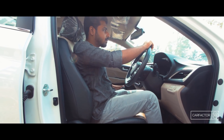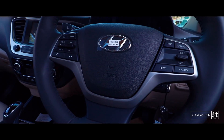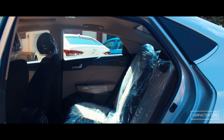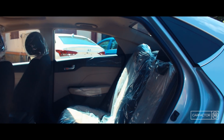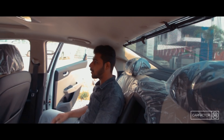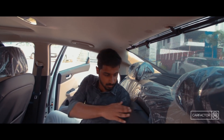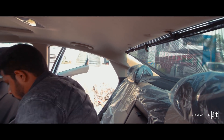Front seats offer decent lumbar and under-thigh support, but the steering wheel can only be adjusted for reach. Talking about the rear seats, they also provide adequate lumbar and under-thigh support. Knee room is generous, but what's lacking is headspace. The sloping roofline also limits headroom, especially for the middle passenger.